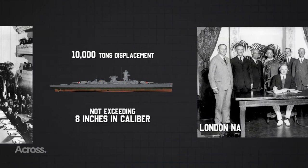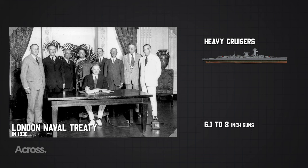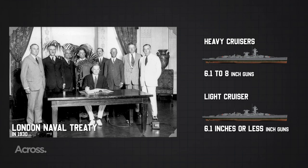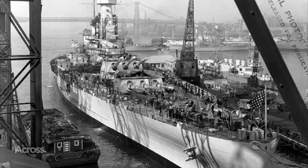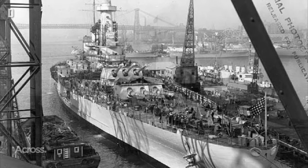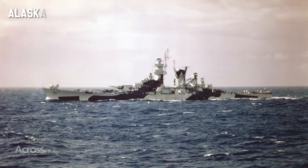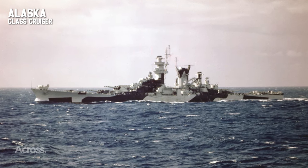Fast forward to 1930, when the London Naval Treaty was signed. A division was crafted between heavy cruisers wielding 6.1 to 8-inch guns and their lighter counterparts armed with 6.1 inches or less. These constraints, both total and individual tonnage, became the choreographers shaping cruiser design until the eve of World War II. Among the performers were the German Deutschland-class pocket battleships and the American Alaska-class cruiser killer, born from a scaled-up heavy cruiser design.